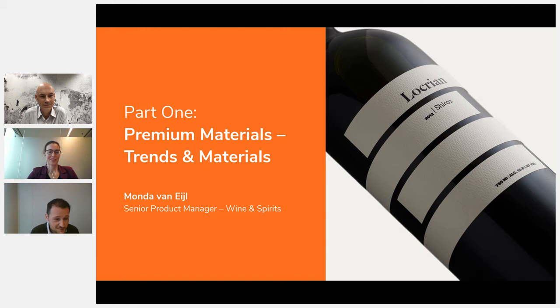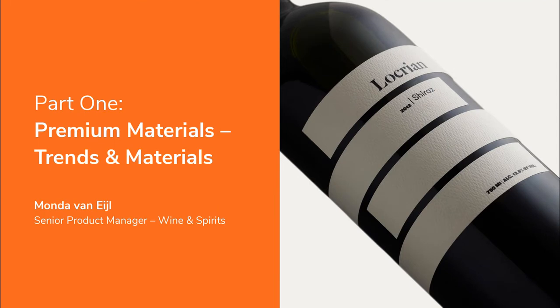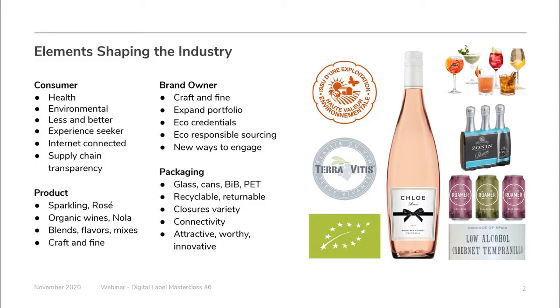Thank you Vladimir. My name is Monda Fennell and I'm the product manager for wine and spirits labeling at Avery Dennison. For the next 15 to 20 minutes I will talk about the key trends in the wine industry and highlight a few of our products. I will mainly focus on premium materials, which are primarily used for wine and spirits but can also apply to premium food or cosmetics.